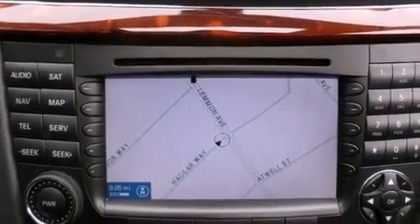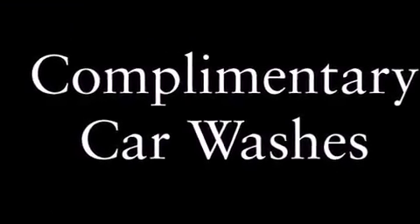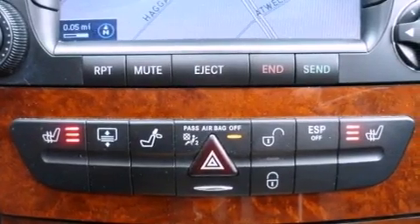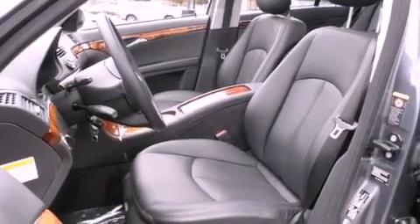The following features are also included: air conditioning with automatic climate control, an auto-dimming rearview mirror, a CD player, leather seats, performance tires, a security system, a stability control system, the tele-aid system, halogen headlights, and cruise control.